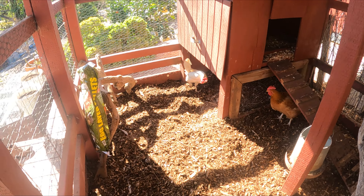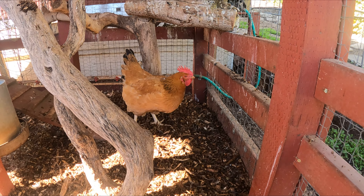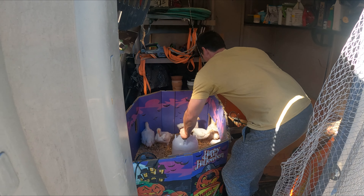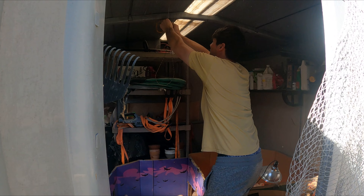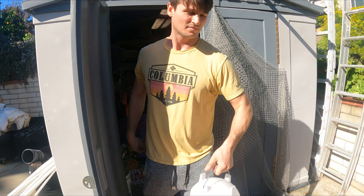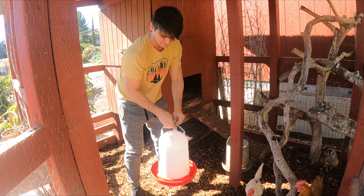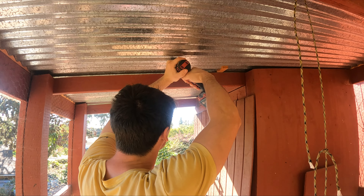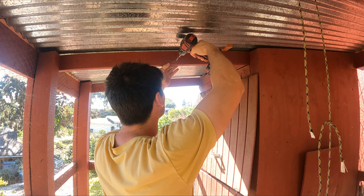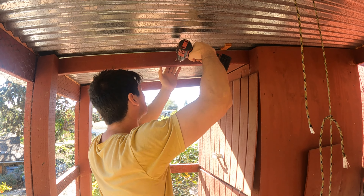Here's the coop with fresh wood chips — I think the chickens really enjoyed their new fresh bedding. Now I'm bringing the Cornish Crossers' food and water over from the shed and into the new outdoor coop. I drilled a screw into the top of the coop so I could hang the food and water off the ground, which helps prevent rats from getting in and eating the food.